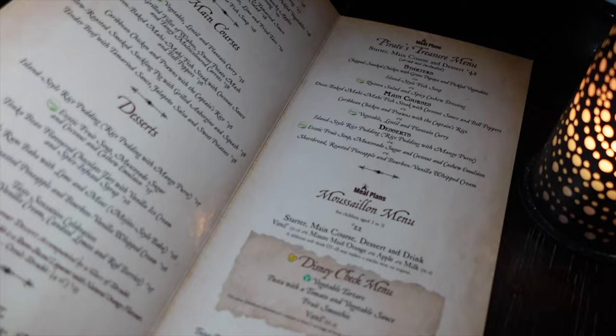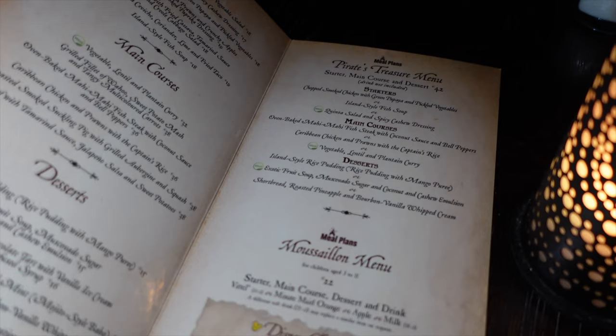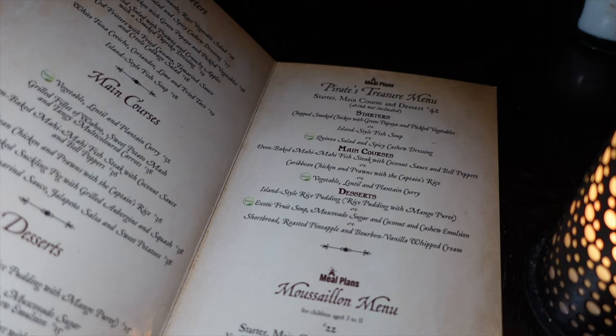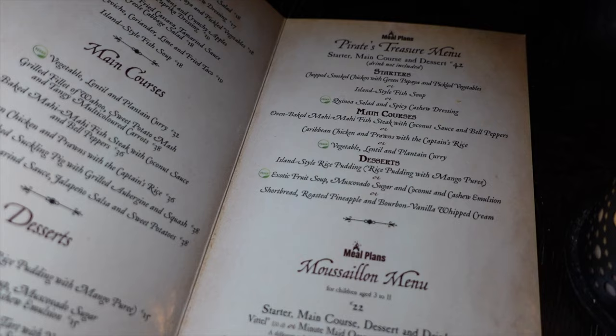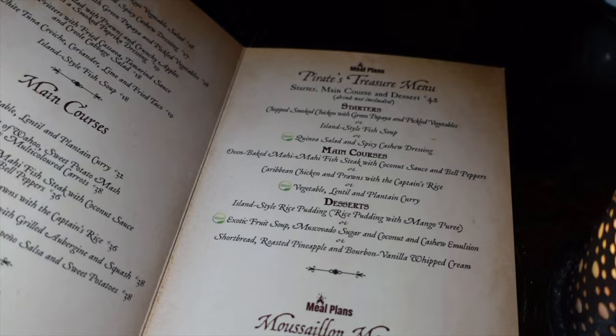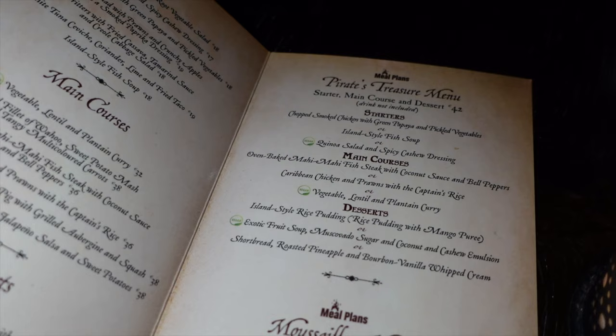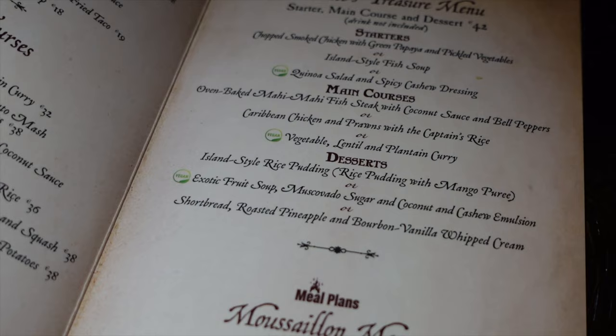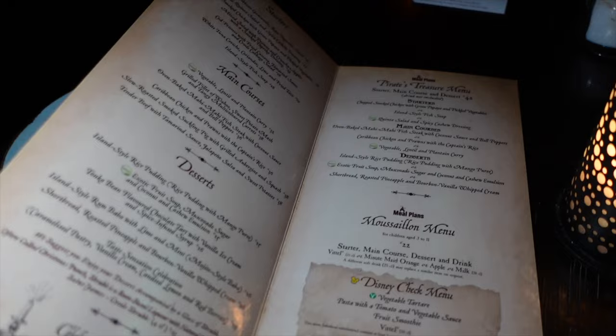I'm on a meal plan this trip, so I'm using the Pirates Treasure Menu — starter, main course, dessert, and one soft drink included. For starters: smoked chicken with green papaya, island-style fish soup, or a vegan quinoa salad with spicy cashew dressing. Main courses: oven-baked mahi mahi fish, steak with coconut sauce, Caribbean chicken with prawns, or a vegetable lentil and plantain curry for vegans. Dessert options include island-style rice pudding, exotic fruit soup, or shortbread.